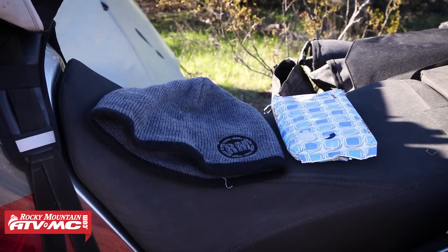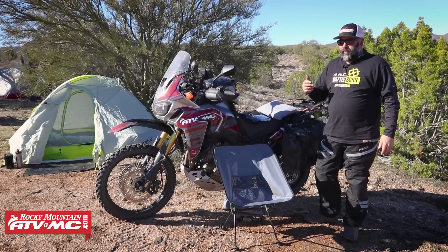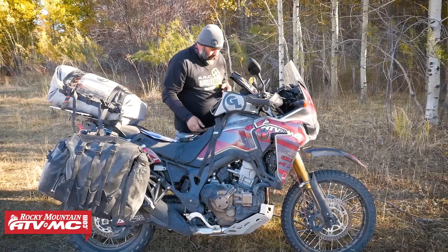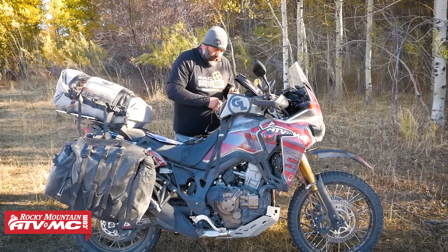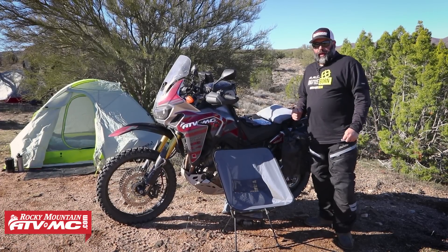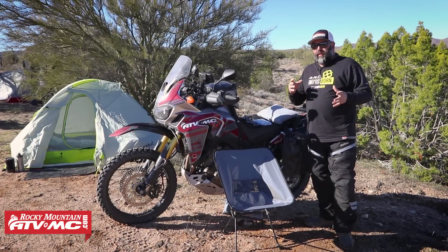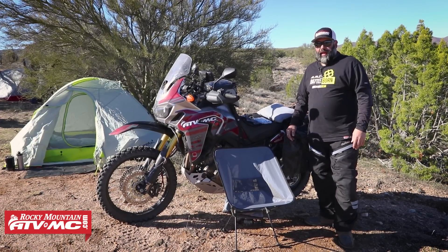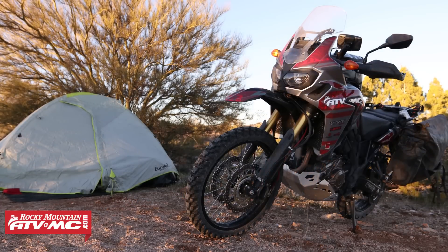And then next on the list is a beanie. It seems like every time we're out camping, it's cold late at night or cold early in the morning. It's just one of those things that I didn't throw in the first couple of times until I saw everybody else wearing one. Now I have two with me at all times. That's the five must-haves for adventure camping — five items that you want to make sure you don't leave home without.